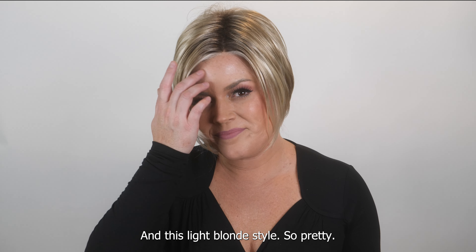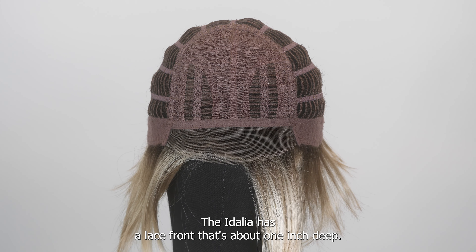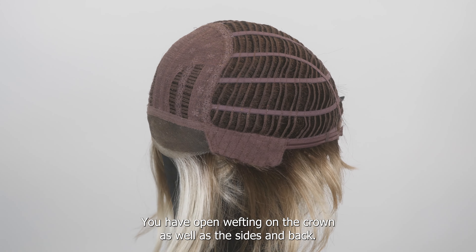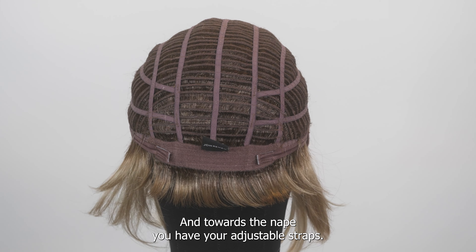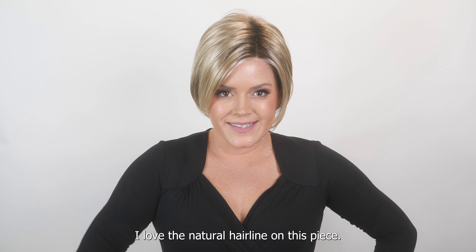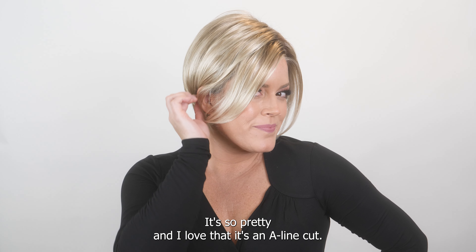The Idalia has a lace front that's about one inch deep. You have open wefting on the crown as well as the sides and back, so it's very breathable, and towards the nape you have your adjustable straps. I love the natural hairline on this piece — it's so pretty.